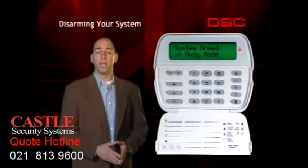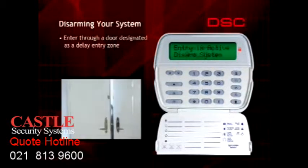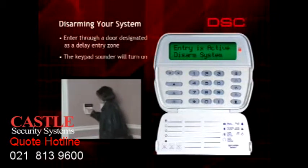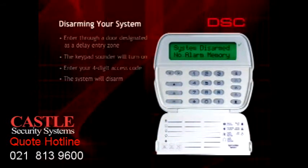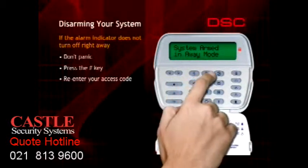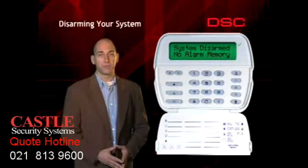Upon returning, be sure to enter through a door designated as an entry zone. When the door is opened, the system will start the entry delay timer. The keypad will emit a steady tone to warn you that the system must be disarmed immediately. Enter a valid user code and the system will disarm. If an error is made and the system remains armed, don't panic — simply press the pound or number sign key to clear the keypad and enter the code again. The entry delay time is programmable; contact your alarm company if you require a longer entry delay.